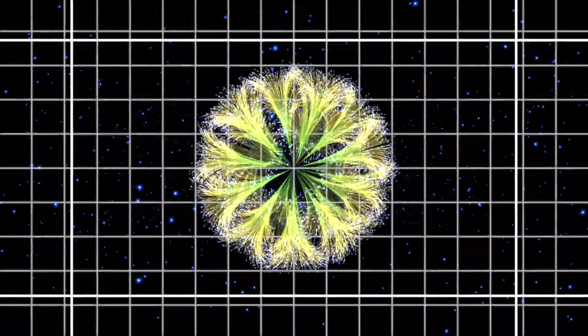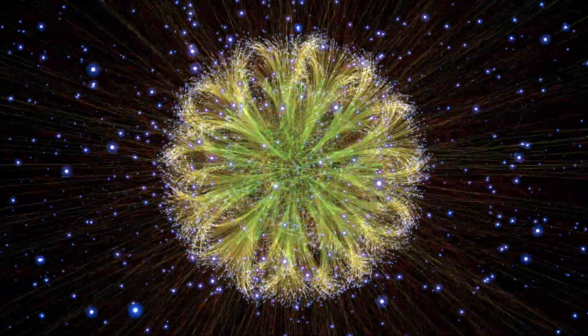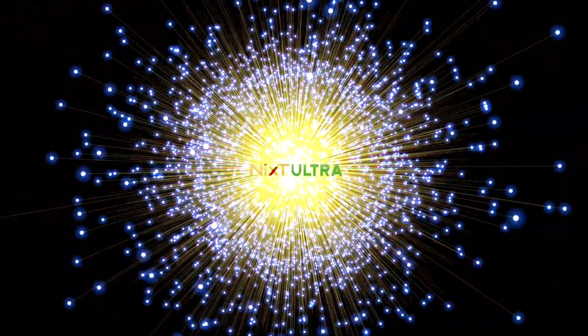NYX Ultra is scientifically engineered to bond to bad odor molecules and change their molecular structure. This change in the molecular structure ensures these odors are eliminated forever.